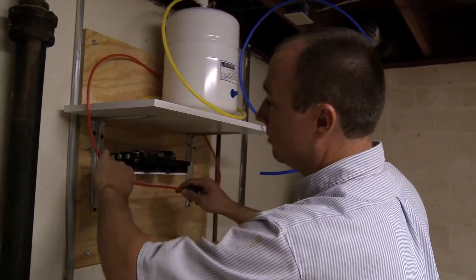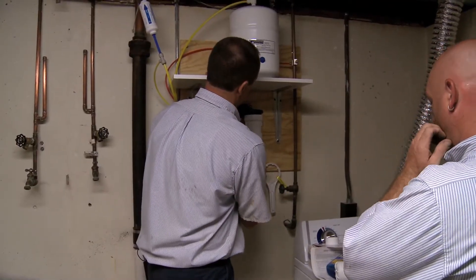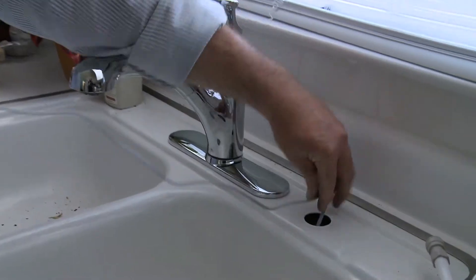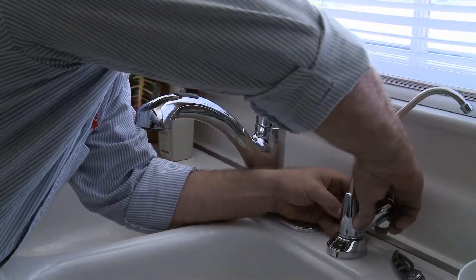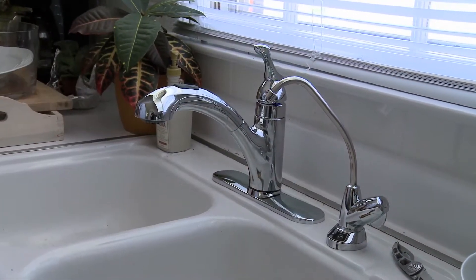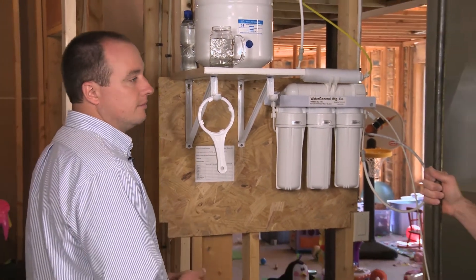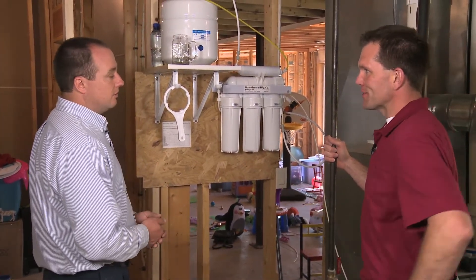The system eliminates arsenic, barium, cadmium, chromium, copper, fluoride, lead, nitrate — actually three forms of nitrates — radium, selenium, and cysts. It has its own dedicated tap right next to your faucet. You can fill up a glass or fill up bottles to reuse. Because that's the biggest thing — you don't have to buy all those packages of plastic. You buy the bottles one time and keep filling them up.